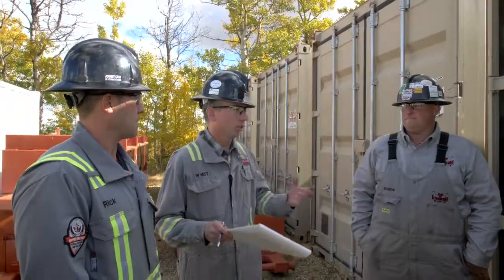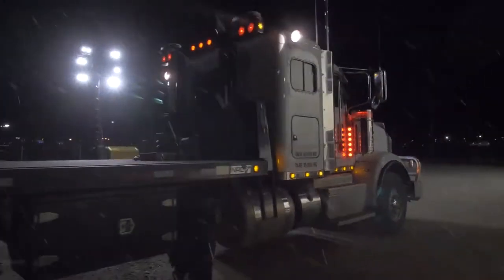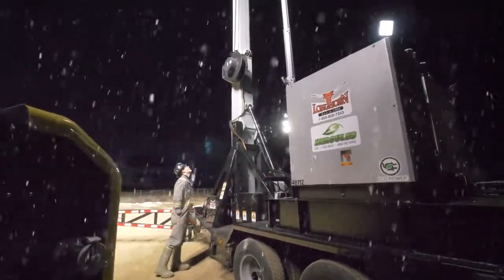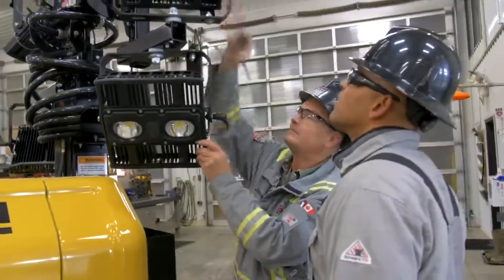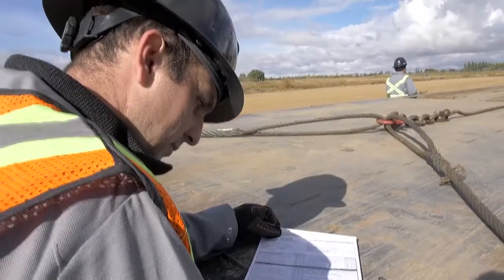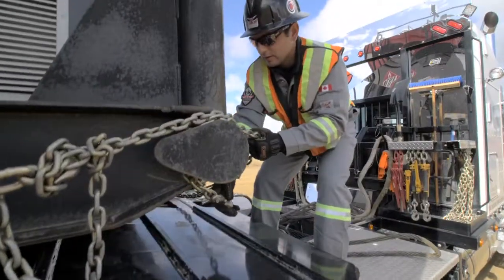With our industry-leading safety program and seasoned crews, we help professionals in the demanding conditions of the Canadian North stand up to whatever challenges they face. Quality, reliability and safety. Simply put, with just one call, Longhorn delivers oilfield rentals done right.